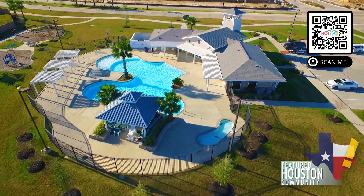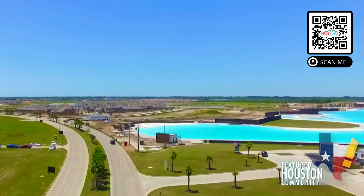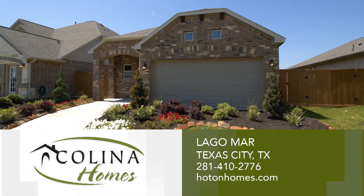With inviting community amenities, gorgeous landscaping, and a 12-acre crystal-clear lagoon, residents can enjoy their own staycation any day of the week. Visit Colina Homes in Lago Mar today.